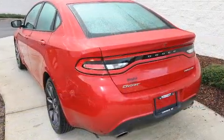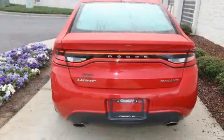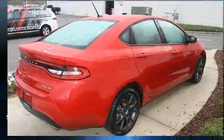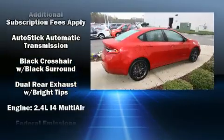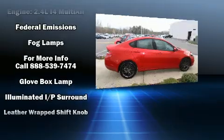Dodge also prioritized safety and security with features such as head curtain airbags, front and rear side impact airbags, traction control, brake assist, anti-whiplash front head restraints, a security system, and four-wheel disc brakes with ABS.